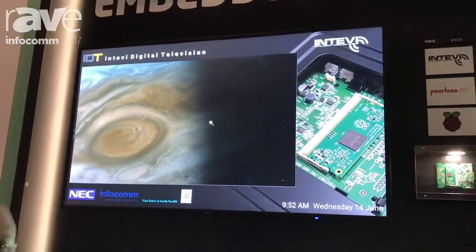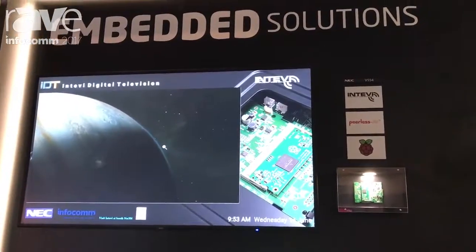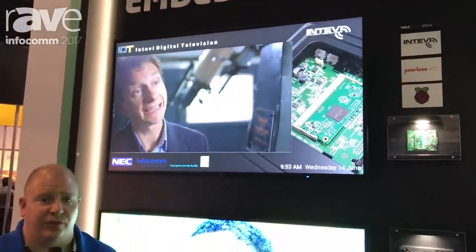There's also the ability with the Entevi software to actually link it to a cell phone. So if you have an application where you need to push messaging out immediately to your customers or to the people viewing it, you have that ability. If you have any additional questions, you can look more up at NECDisplay.com.